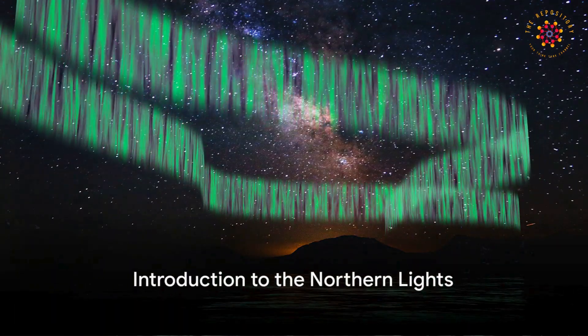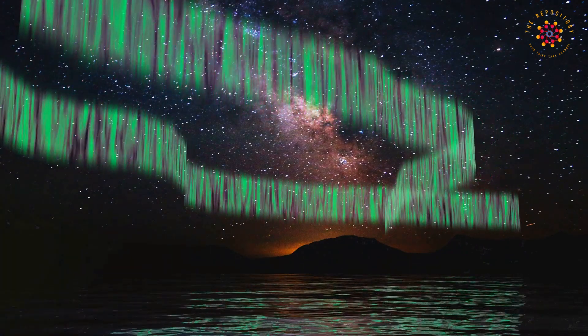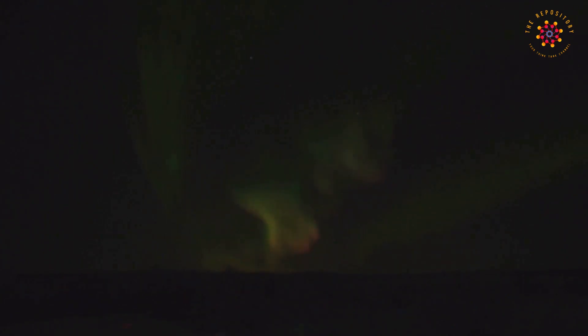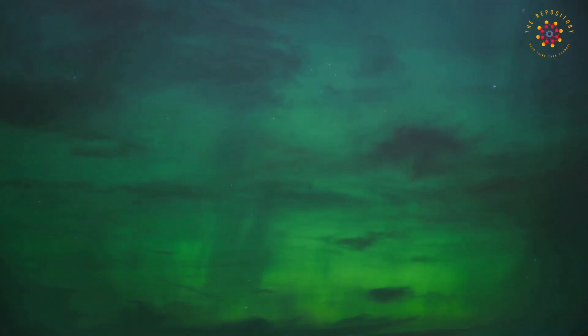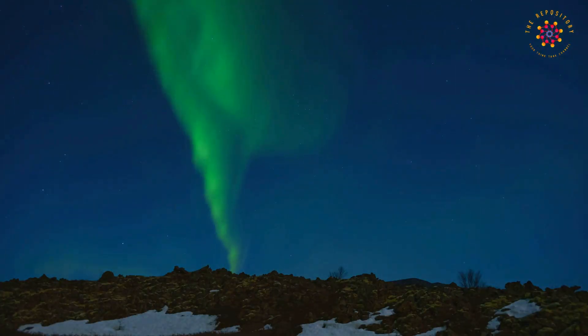Ever wondered what the northern lights are and why they dance across the sky in a blaze of colors? Imagine you're in a far-off land in the middle of a frosty night. You look up and see an incredible light show in the sky — rippling curtains of green, pink, purple, and even red, dancing and sweeping across the darkness.